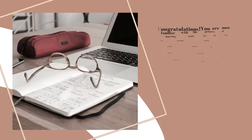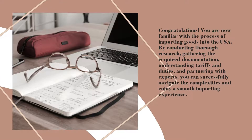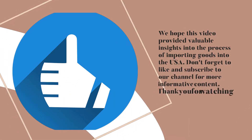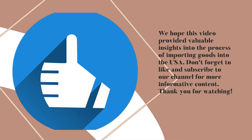Congratulations! You are now familiar with the process of importing goods into the USA. By conducting thorough research, gathering the required documentation, understanding tariffs and duties, and partnering with experts, you can successfully navigate the complexities and enjoy a smooth importing experience. We hope this video provided valuable insights. Don't forget to like and subscribe to our channel for more informative content. Thank you for watching!